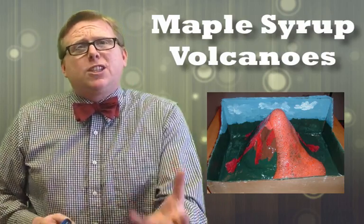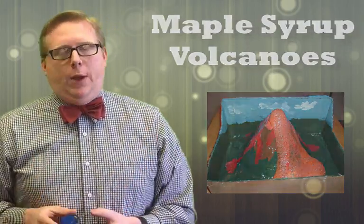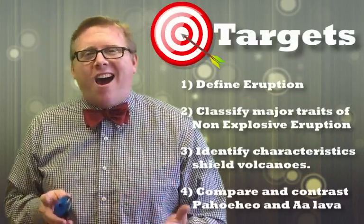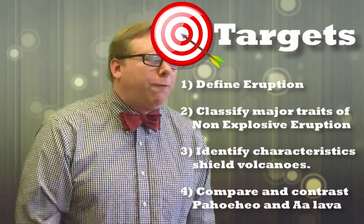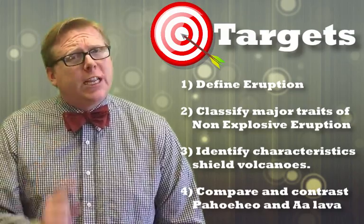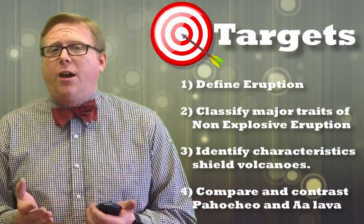In this video, we're going to be exploring volcanoes and how that science fair project can actually be really accurate. We're going to look at non-explosive volcanic eruptions. We're going to be doing four different things in this video. The first thing we're going to do is define what exactly a volcanic eruption is.